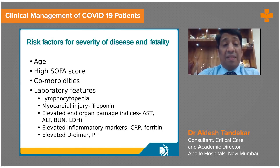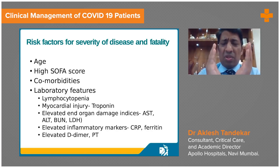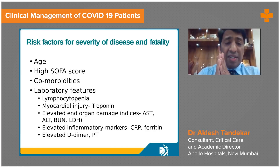Comorbidities should be taken into consideration. Elderly patients and those with hypertension, diabetes, CKD, or immunocompromised states have a high chance of developing severe COVID-19. When a patient is admitted, within 24 hours we assess vital parameters: pulse, BP, heart rate, saturation, urine output, consciousness, creatinine, PF ratio. If these are affected, the SOFA score is high and these patients need ICU admission.